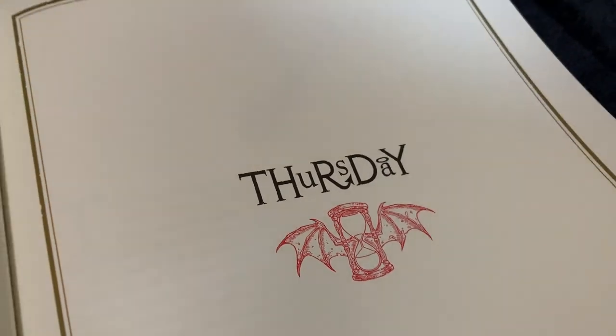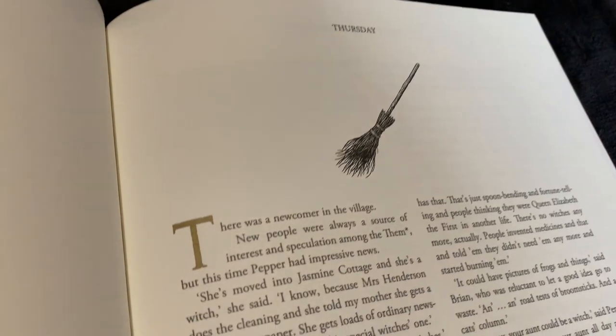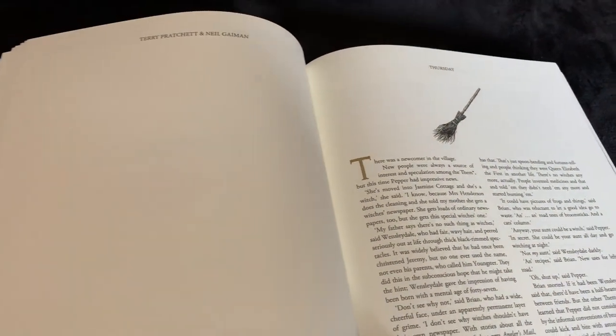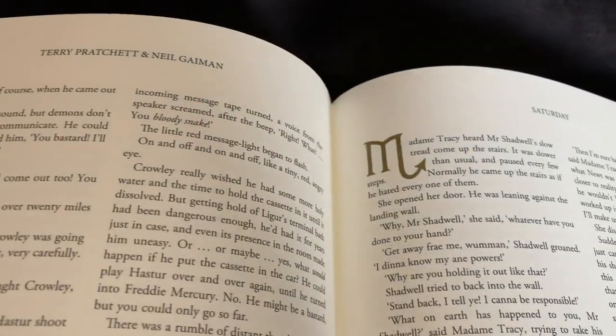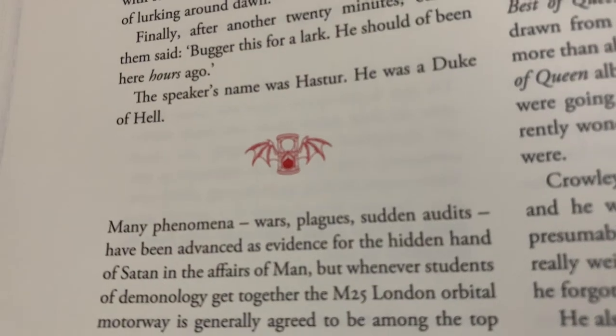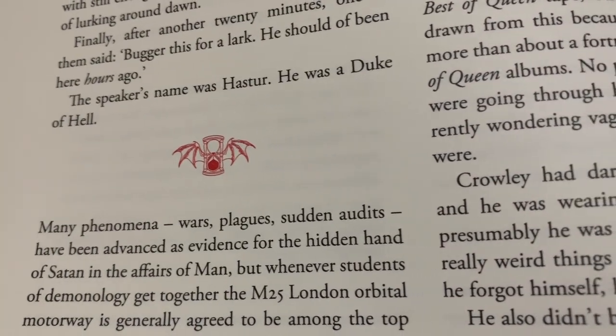Chapters open with gold-coloured drop-capped titles, and the text is literally sprinkled with red batwing and gold hourglass pictures throughout.